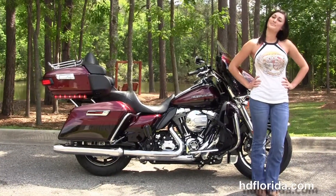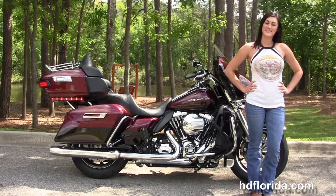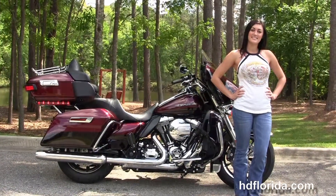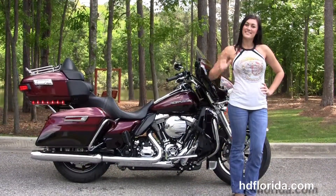We are rated number one in customer service and have over 1,200 new and previously enjoyed motorcycles for you to choose from. For more information on the two-tone Ultra Limited Low, click the link below, and for the rest of our tremendous inventory visit us at HGFlorida.com — we're always open 24/7. Remember, have one rockin', smokin', and thrillin' Harley day!